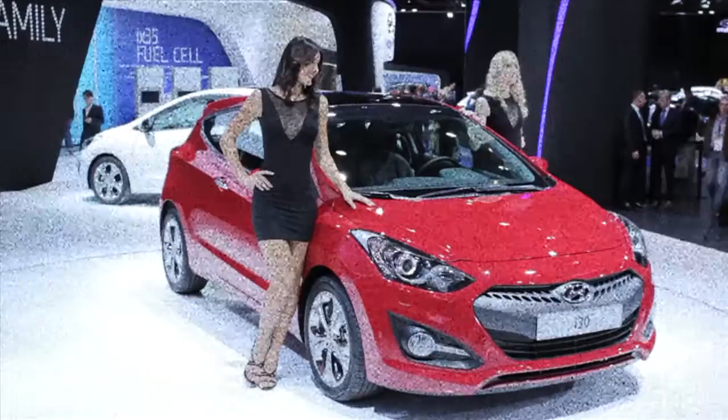This is the new three-door i30 from Hyundai. It's the third member of the i30 family, due out at the end of this year. Good looking thing, isn't it?